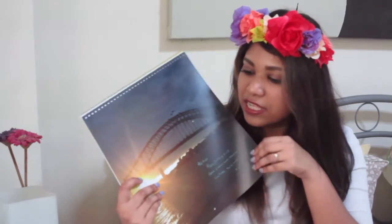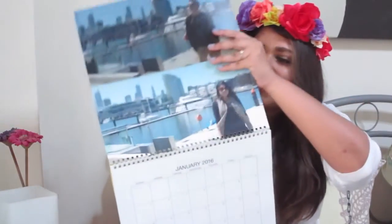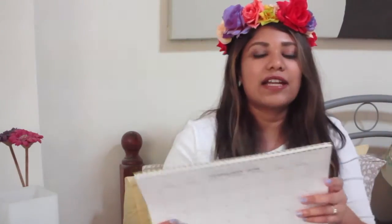Next I got this present — it's like a photo calendar. I got this from my fiancé. He put some pictures of some of the places that we went to together. It's a 2016 calendar, so I'm so excited and can't wait for 2016 to come so I can use this calendar.